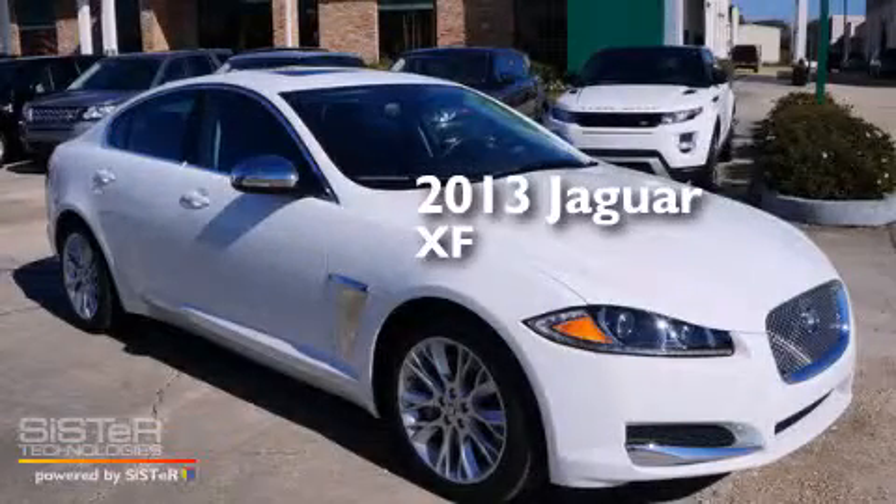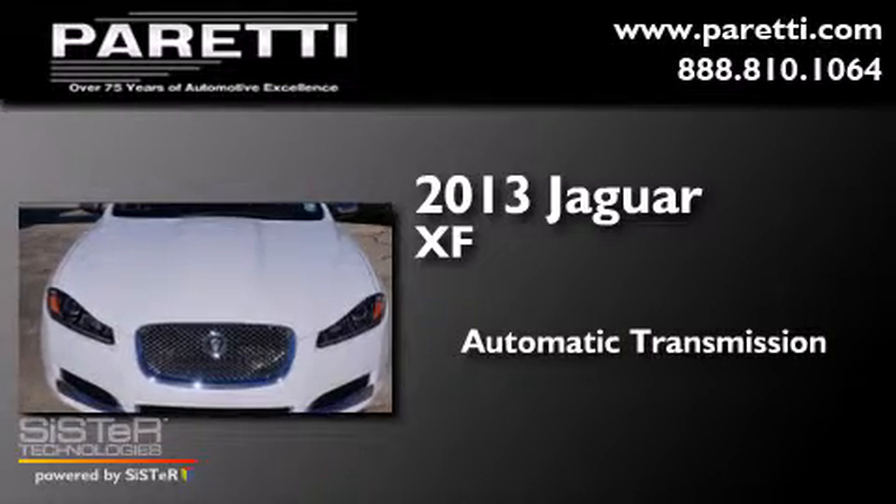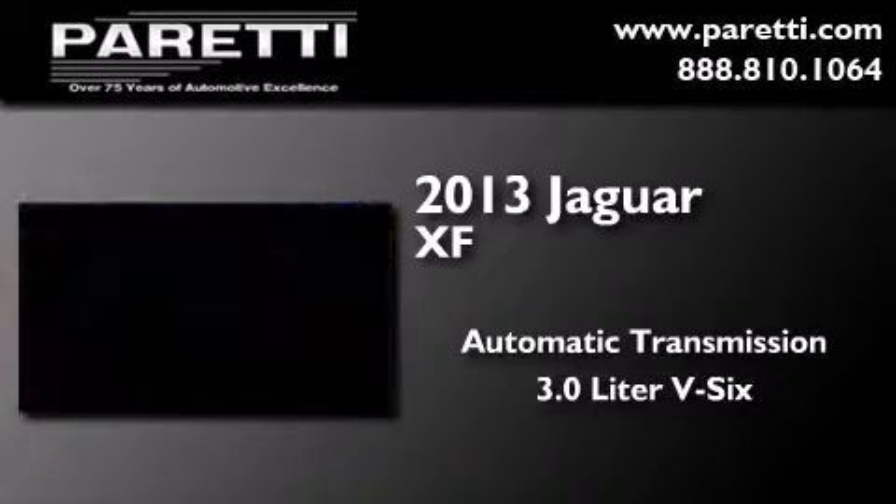This is a 2013 Jaguar XF. This four-door sedan has an automatic transmission and a 3.0-liter V6.